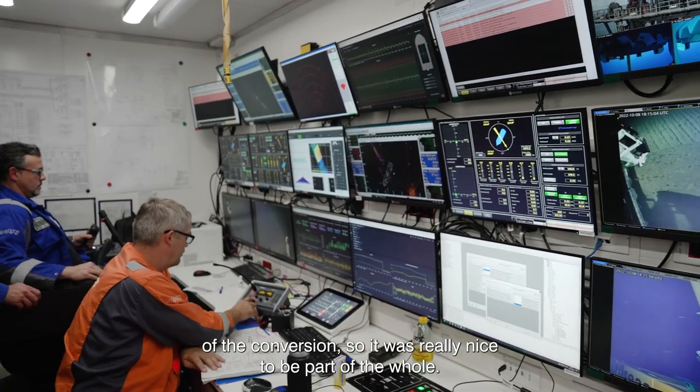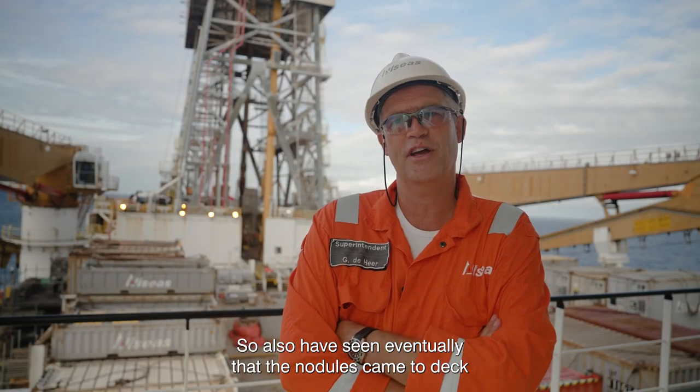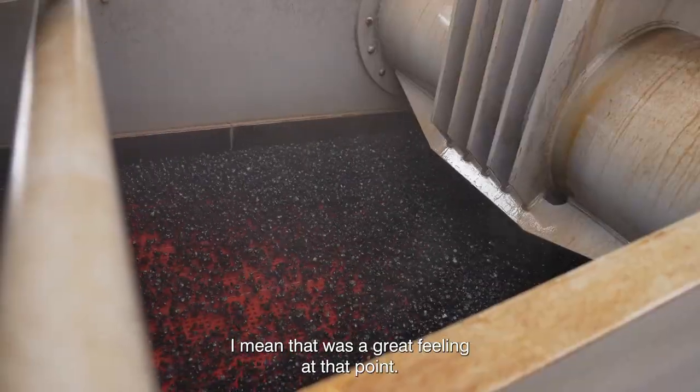I've been part of this since the beginning of the conversion, so it was really nice to be part of the whole process and to have seen eventually that the nodules came to deck. That was a great feeling at that point.